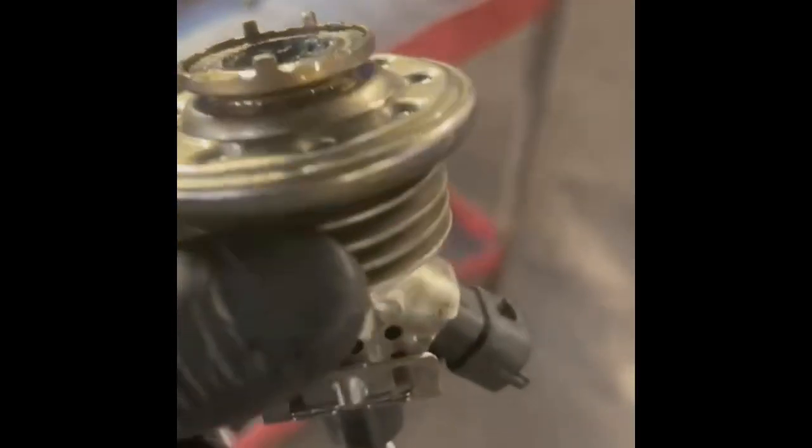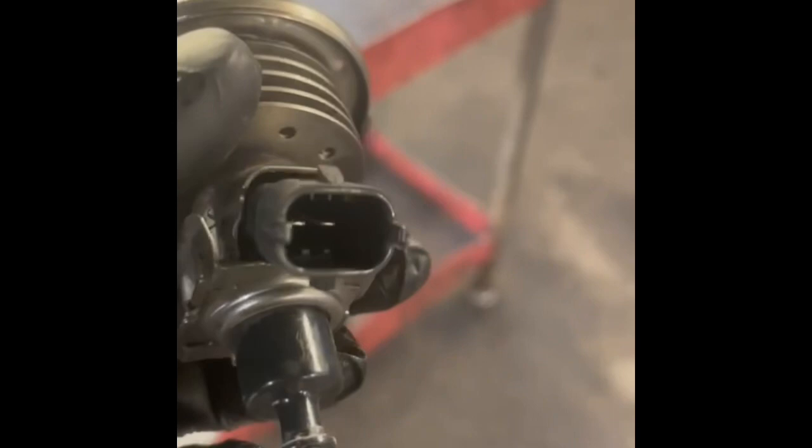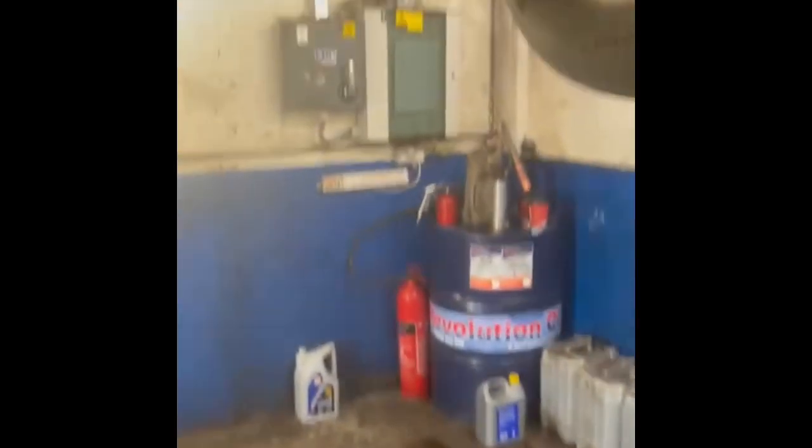We found the DPF was full of soot. We thought it was a normal DPF regeneration required, but after doing the regen the problem was still there. We lifted up the vehicle and removed the AdBlue injector from the DPF and saw it was full of soot. We gave the AdBlue injector a good clean and fitted it back on.